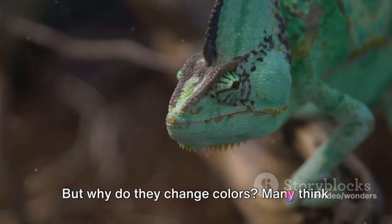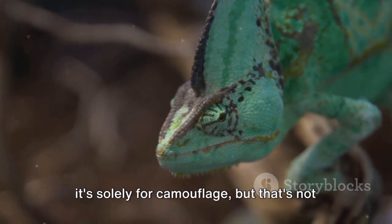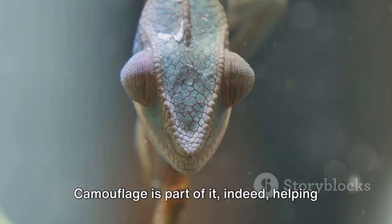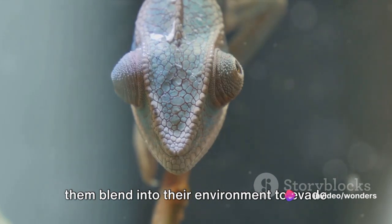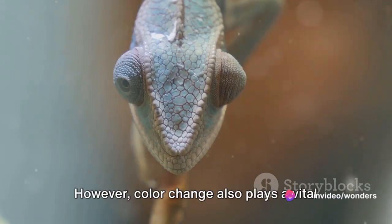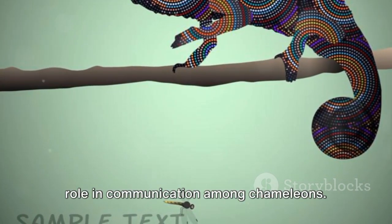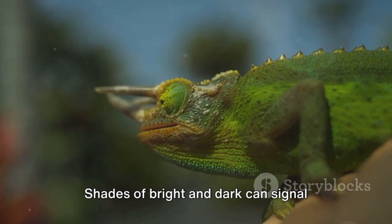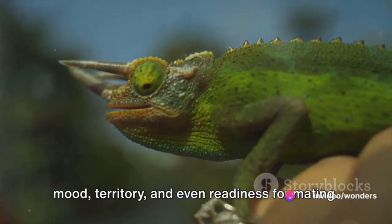But why do they change colors? Many think it's solely for camouflage, but that's not entirely accurate. Camouflage is part of it — helping them blend into their environment to evade predators or ambush prey. However, color change also plays a vital role in communication among chameleons. Shades of bright and dark can signal mood, territory, and even readiness for mating.